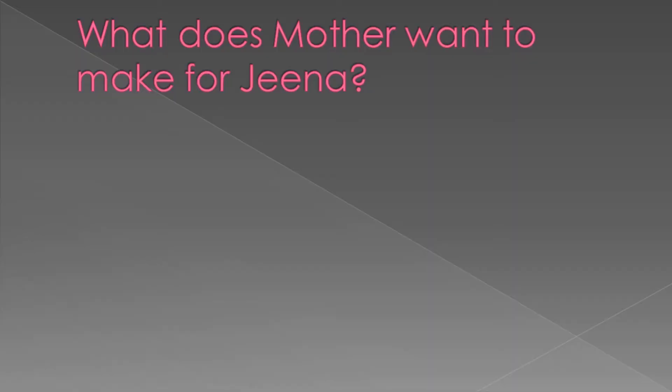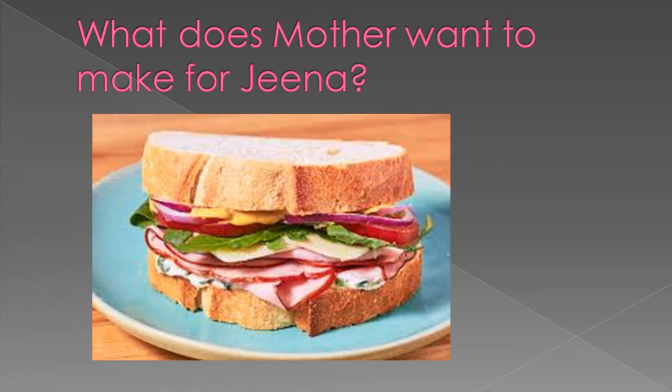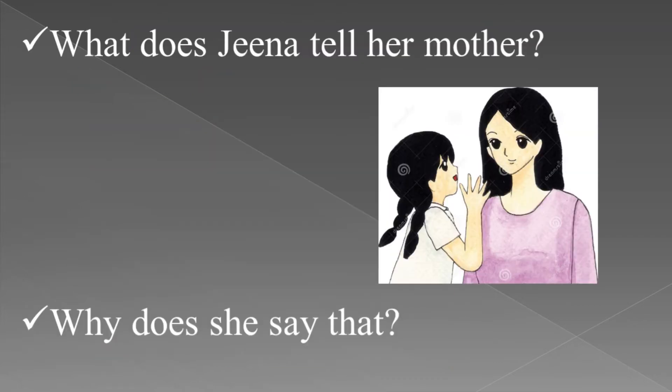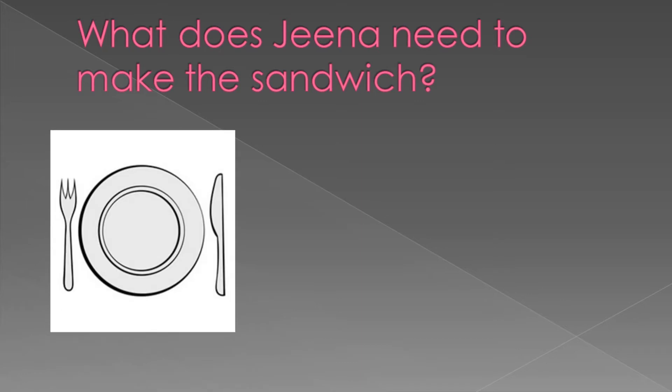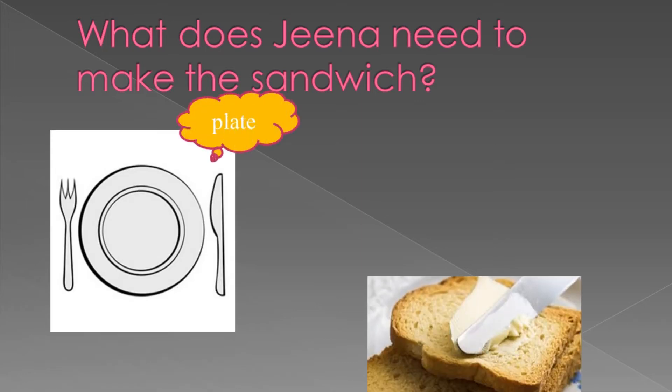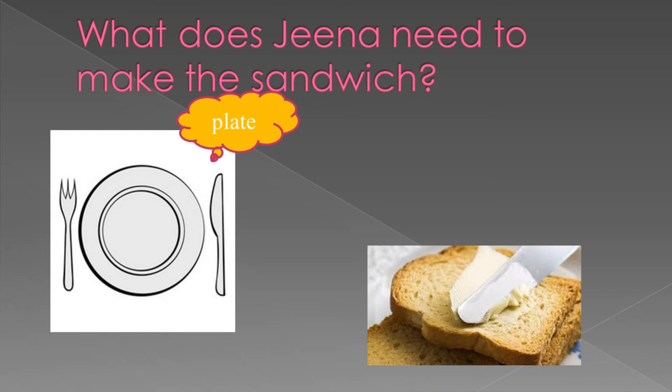Tell me, what does mother want to make for Gina? Yes, mother wants to make a sandwich for Gina. What does Gina tell her mother? Gina tells her mother that she can prepare a sandwich. Why does she say that? Because she wants to help her mother. What does Gina need to make the sandwich? She needs a plate and bread and butter.